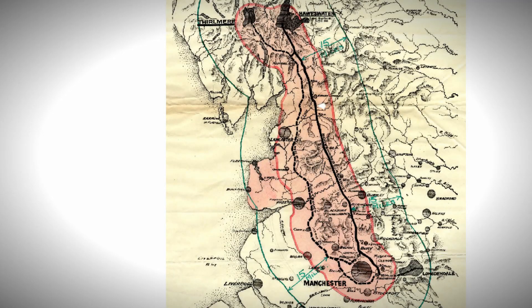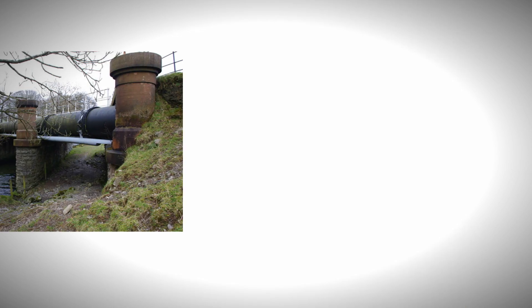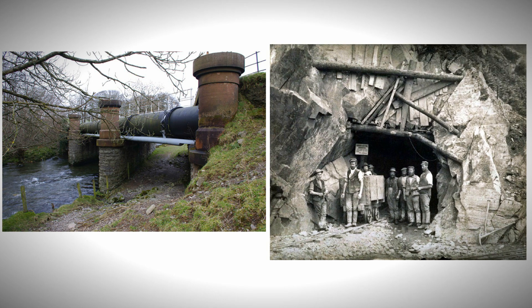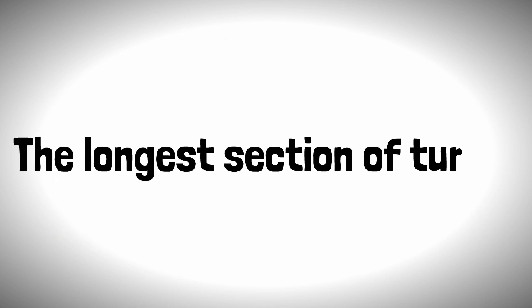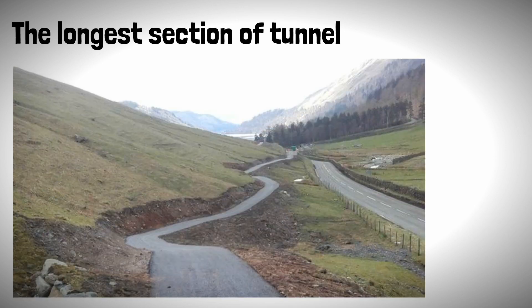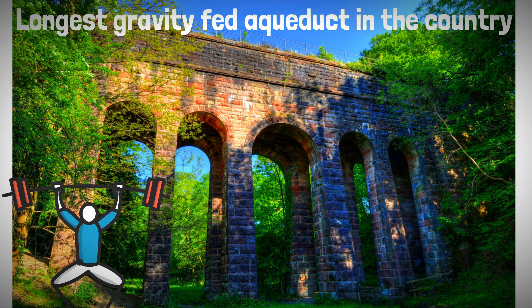The final aqueduct would be 96 miles long, starting from Thirlmere Reservoir, eventually ending up at Heaton Park Reservoir, just north of Manchester. 44 miles of pipe and 37 miles of cut and cover tunnels make up the system, with the tunnels consisting of a D-shaped concrete structure, 300mm thick. The longest section of the tunnel is at the start of the system, just over 3 miles, as it passes under Dunmail Raise. The system is the longest gravity-fed aqueduct in the country, with no pumps along its route.